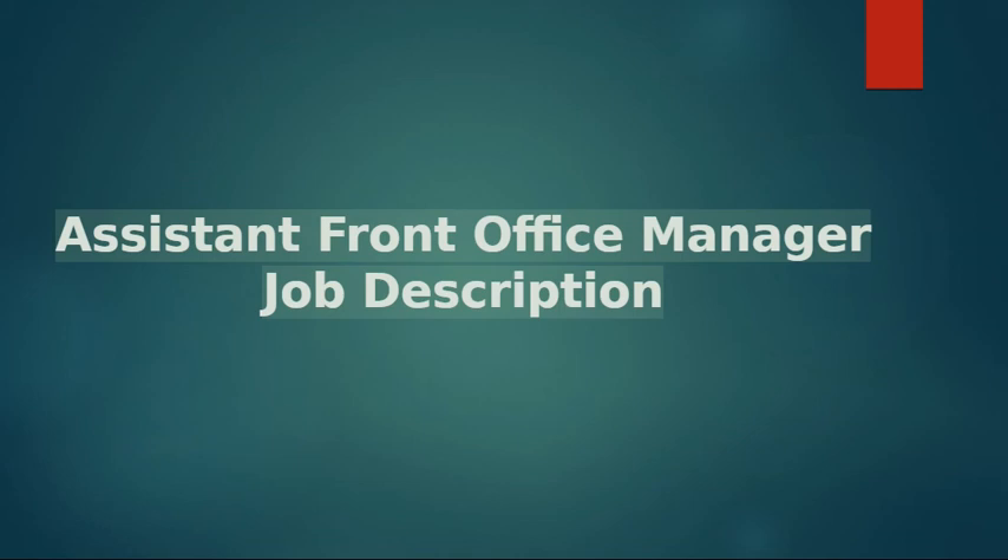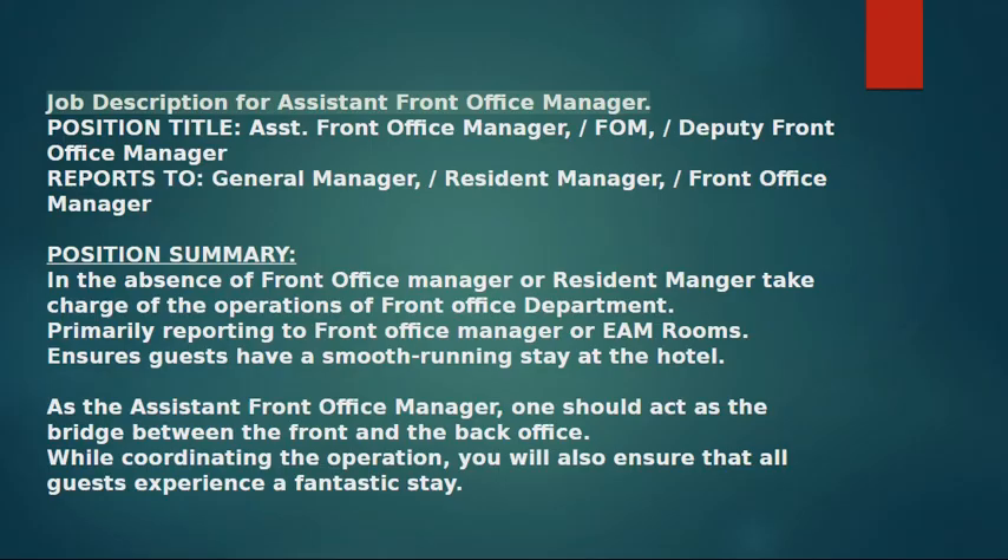Assistant Front Office Manager Job Description. Position Title: Assistant Front Office Manager, also referred to as ASST Front Office Manager, FIM, or Deputy Front Office Manager. Reports to: General Manager, Resident Manager, or Front Office Manager.